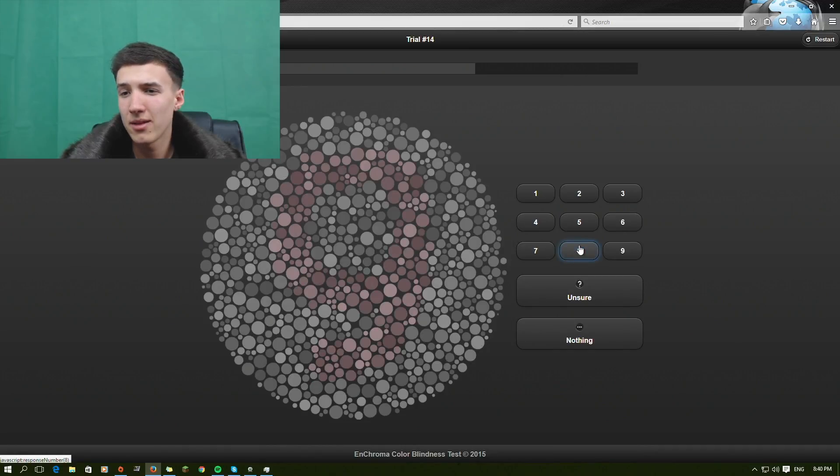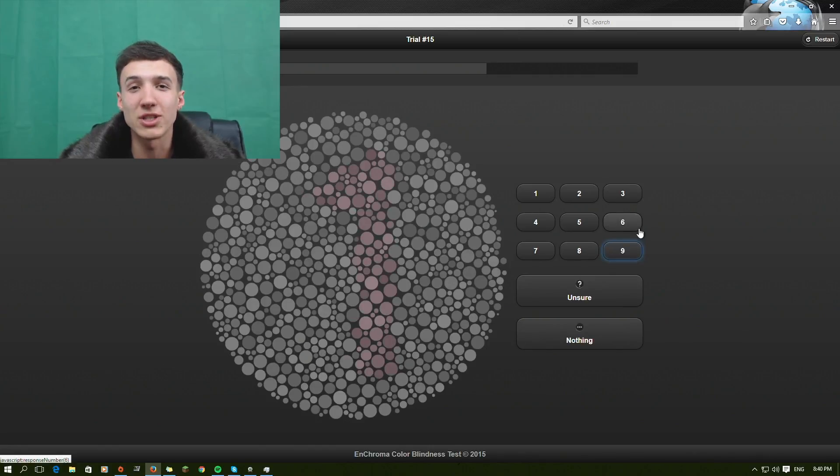Number eight. What is that — a zero? We haven't got zero so it's got to be nine. It's so weird — for some reason I can't see the bottom bit to tell if a nine is there or not. It just looks like a circle to me. This is a really cool test guys, go and check it out for yourself. Who knows if you're colorblind or not?